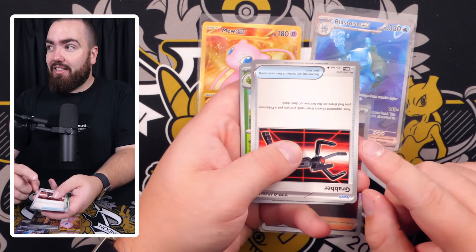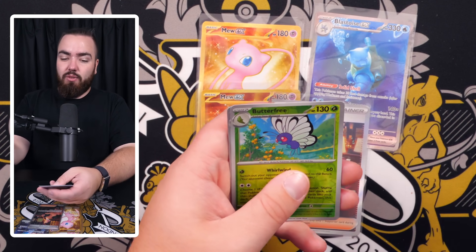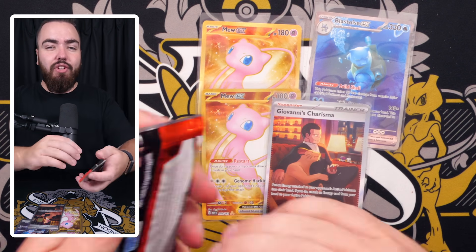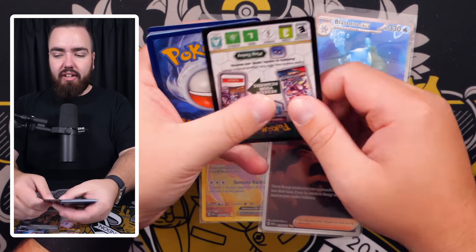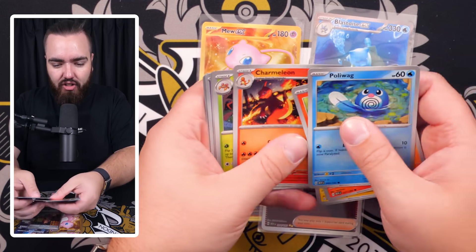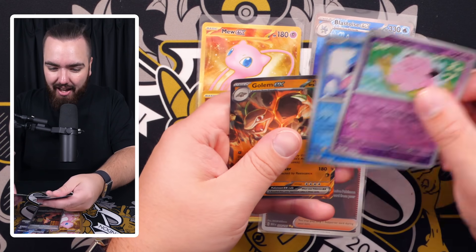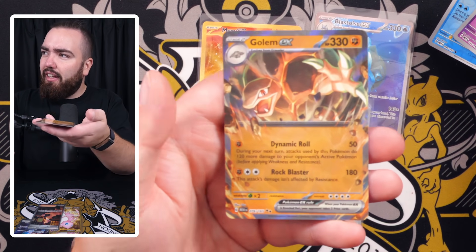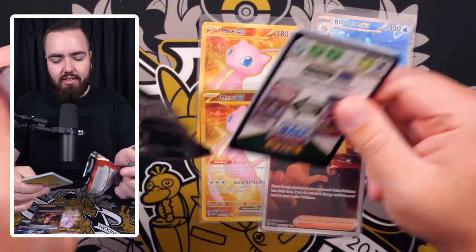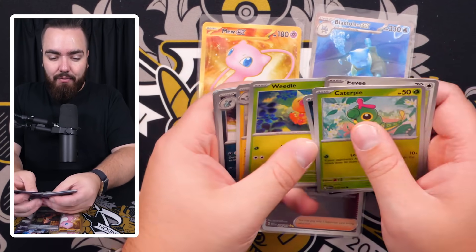Goldeen, Gastly, Nidoran, Big Air Balloon, Fearow — upside-down Krabby. Can we predict something good? Last time we got an upside-down Persian there was a good card — but this time we got Butterfree and Nidoking. Hollow Water — we'll take that. Then: Poliwag, Ponyta, Pikachu, Farfetch'd, Charmeleon, Parasect, Giovanni's Charisma as the first reverse, Clefairy, Shellder — and a Golem EX. First Golem EX of the video!